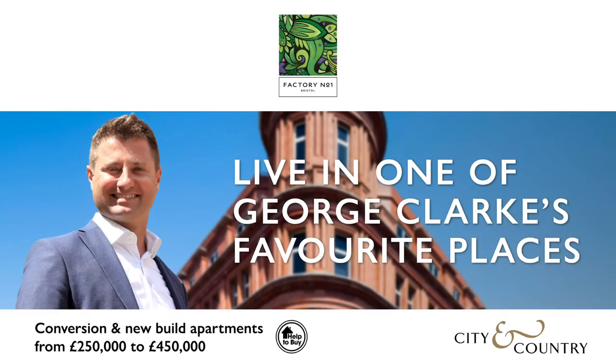You can live in one of my favourite places. Factory Number One by City and Country — contemporary apartments set around a beautiful terraced courtyard. From £255,000 to £450,000. The new address for urban living.